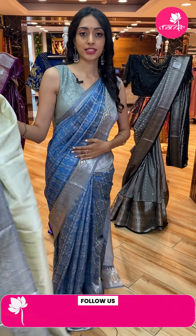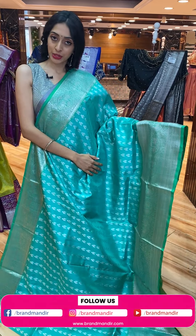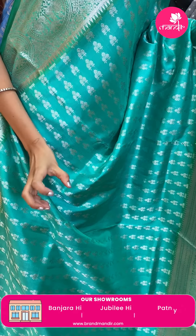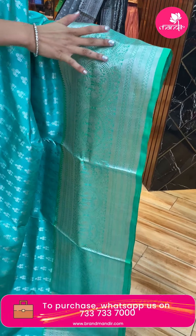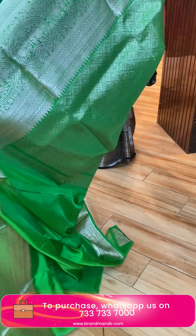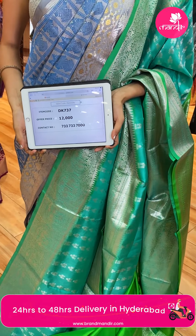Let me show you the next gorgeous color combination — another very pretty one. All over the body is green color floral butti. The saree border has circles and zigzag lines with silver zari. The saree has a contrasting brocade pallu. The blouse is contrasting green color. Saree code: DK737. Price: ₹12,000.